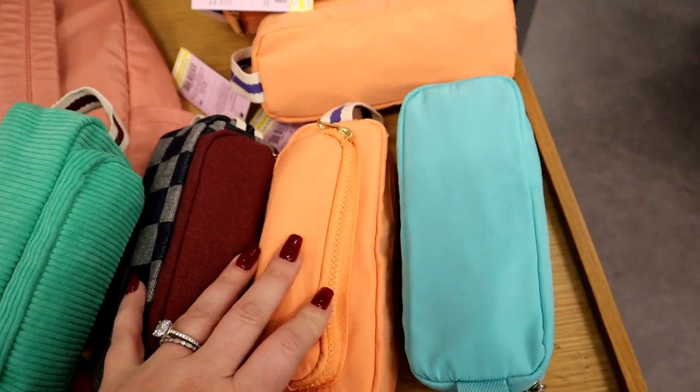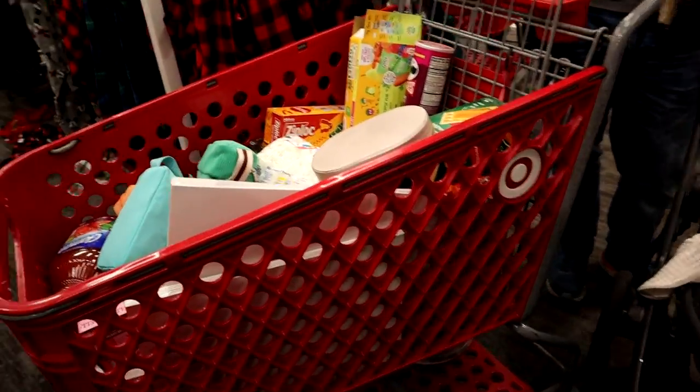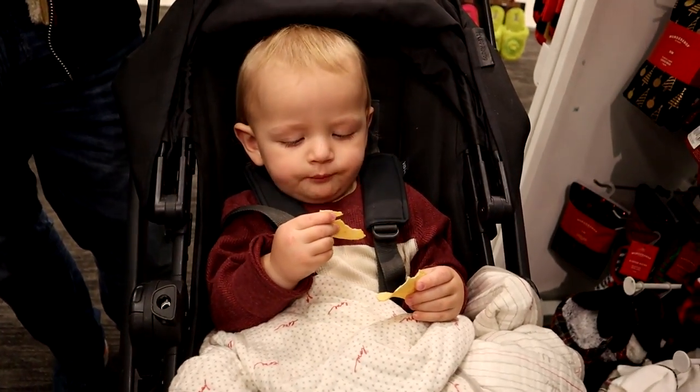Jeff just found the best deal ever - these little pencil slash makeup bags are only four dollars and they have all these cute colors, so I'm definitely grabbing those. I think we did it - we got everything for everybody. It's a pretty big cart full. We also grabbed a bunch of household stuff we needed like Ziploc bags and snacks, which Jagger's already partaking in. He's been a little trooper though - we've been here for quite a while. Thank you so much for watching - we have a bunch of Christmas content so if you're not subscribed already please subscribe and we'll see you guys soon, bye!